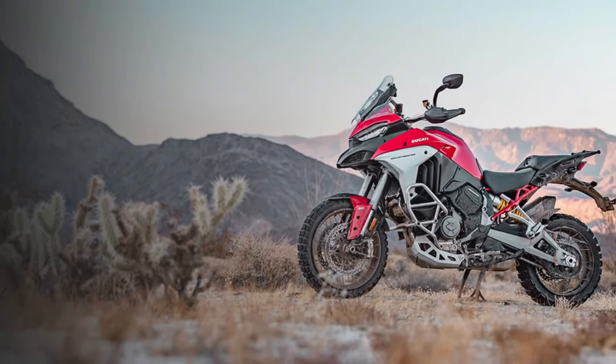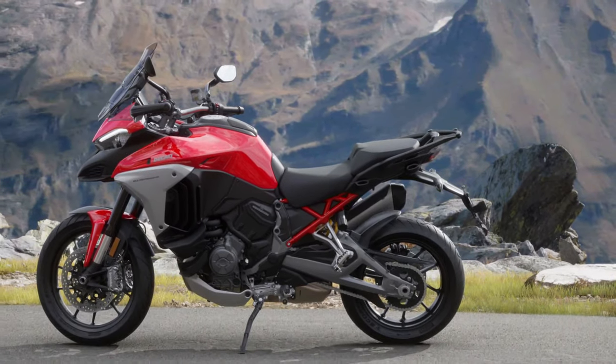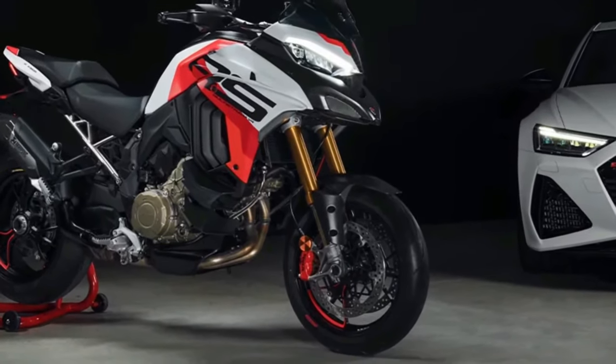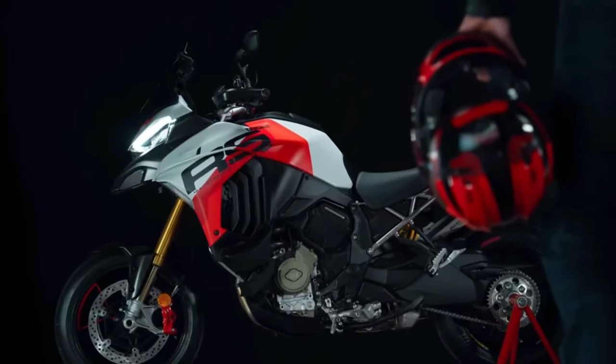The 2025 Multistrada V4 boasts an aggressive yet refined design. Ducati has embraced a modern, angular aesthetic that not only looks striking but also enhances aerodynamics. The updated bodywork includes sharper lines and a more streamlined profile, which contributes to improved wind protection and stability at high speeds. The LED headlamps are now more pronounced, adding to the bike's commanding presence.